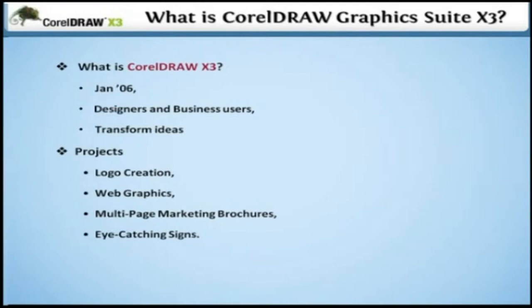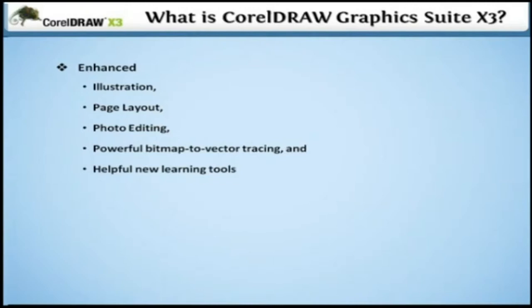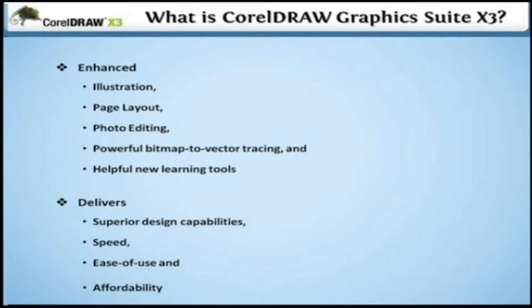Now, with enhanced illustration, page layout, photo editing, powerful bitmap to vector tracing and helpful new learning tools, this integrated Graphics Suite delivers the ultimate combination of superior design capabilities, speed, ease of use, and affordability that cannot be matched by any other graphics software. So now you should be clear with what exactly CorelDRAW X3 is.